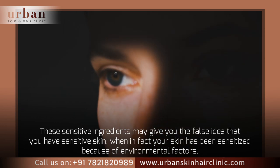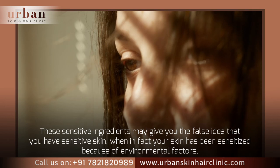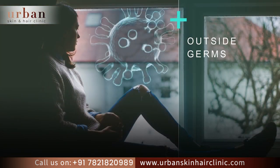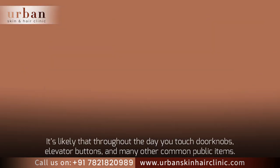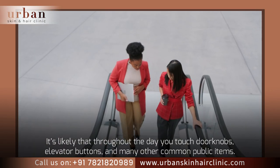These sensitizing ingredients may give you the false idea that you have sensitive skin, when in fact your skin has been sensitized because of environmental factors. It's likely that throughout the day you touch doorknobs, elevator buttons, and many other common public items.